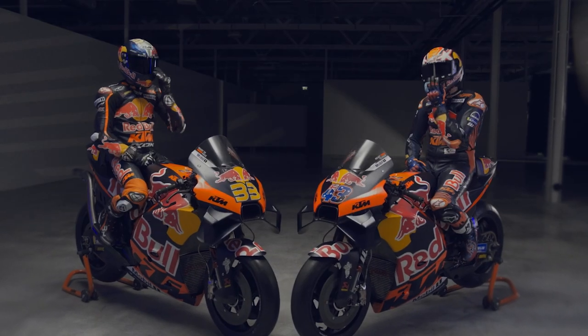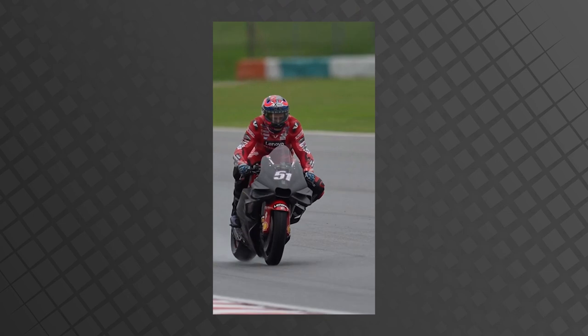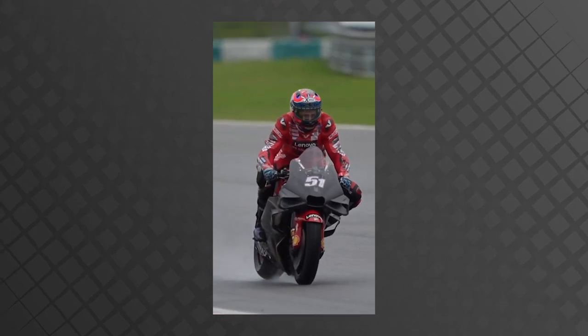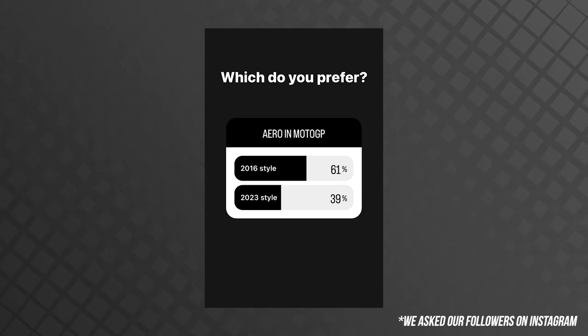If you're new to MotoGP, this probably isn't a big deal, as you've only ever really seen the bikes with winglets on them. The teams won't care about how the bike looks with the aero if it makes them go faster and ultimately wins the race. There are even some fans out there who don't care about aero in terms of looks and performance. But the majority of fans do miss the bikes with little to no aero on them at all — they look how a MotoGP bike should.